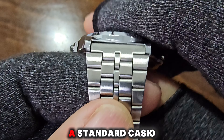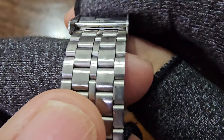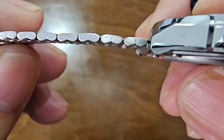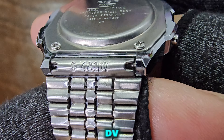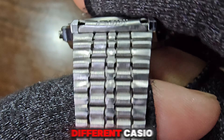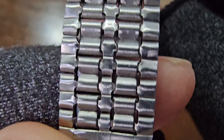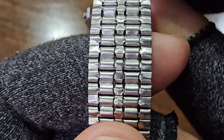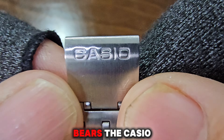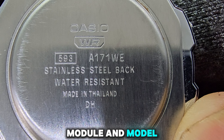The bracelet is a standard Casio stainless steel bracelet designed for affordability, with folded links that contribute to its lightweight. It carries the serial number S481DV. I've noticed that different Casio models feature varying serial numbers. The clasp bears the Casio logo. The stainless steel case back includes essential details such as the Casio logo, WR module, and model numbers.